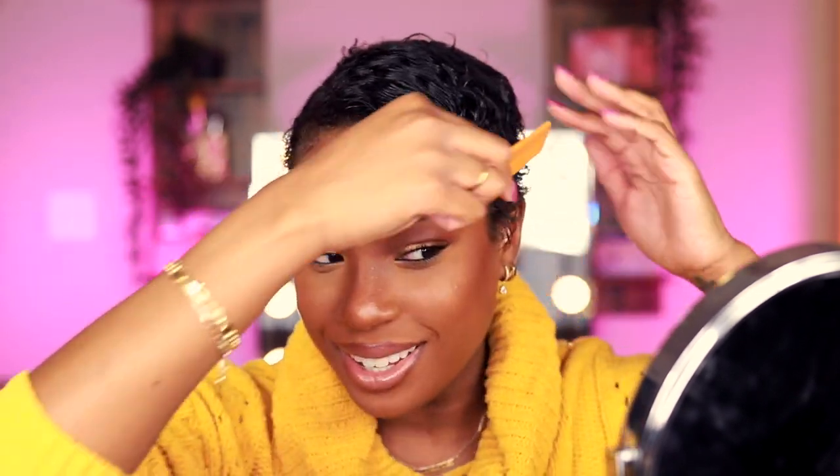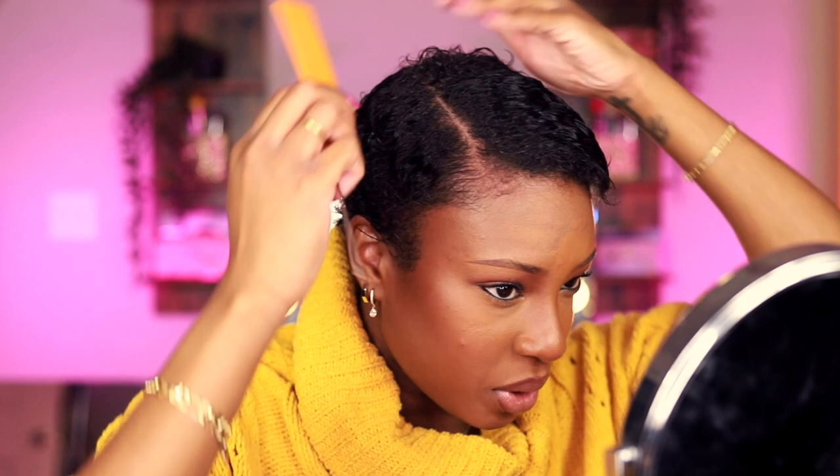This sweater choice is not good for this tutorial. I'm just going to comb through it, make sure there are no tangles, and then I'm literally just combing the back straight down. Alright, here's where the fun part comes in.